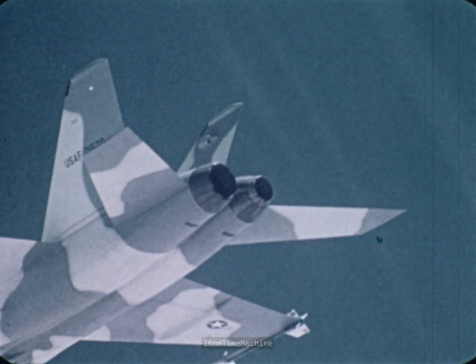Good planning and high confidence in the second YF-17 allowed air starts, rolling maneuvers, and other significant accomplishments on its very first flight.